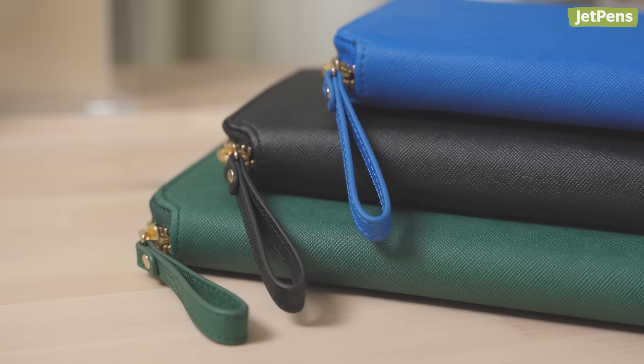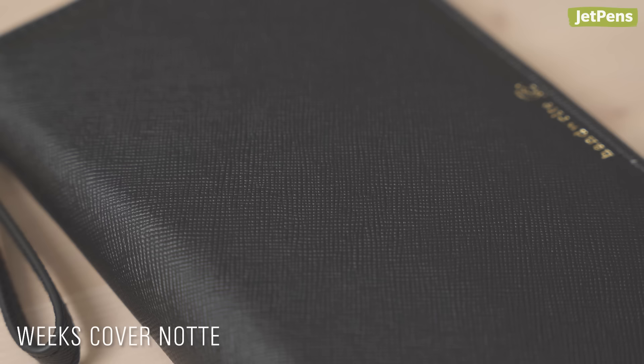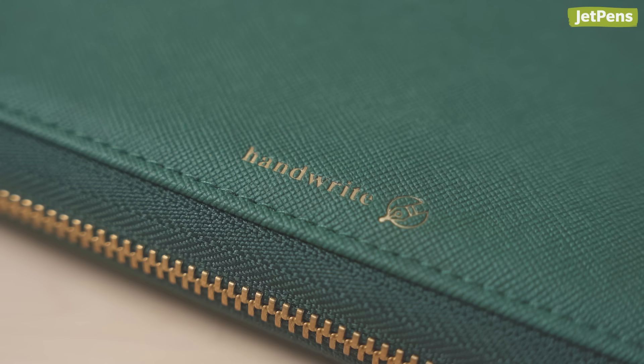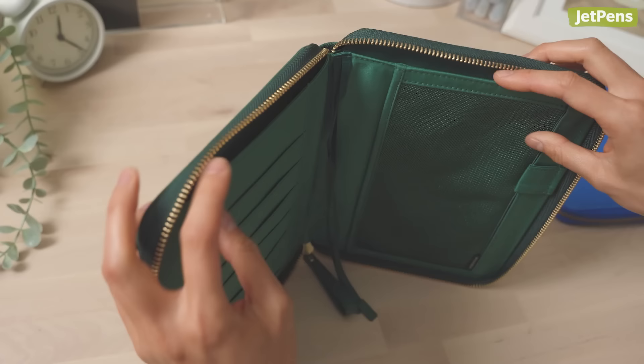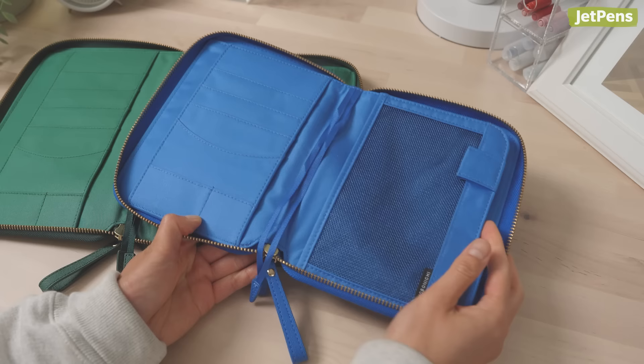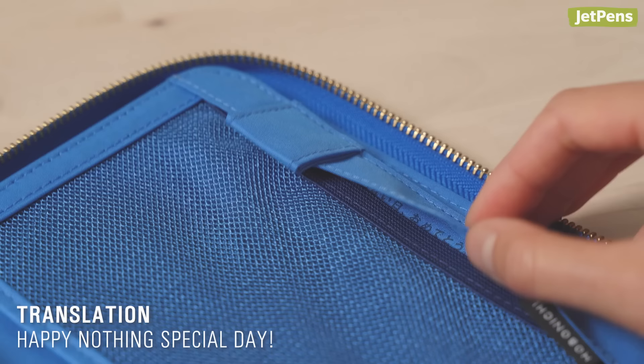Hobonichi Zippers: these single-color covers are made of a high-quality synthetic leather. The A5 cover pocket opens from the top, while the A6 cover pocket opens from the top and side.